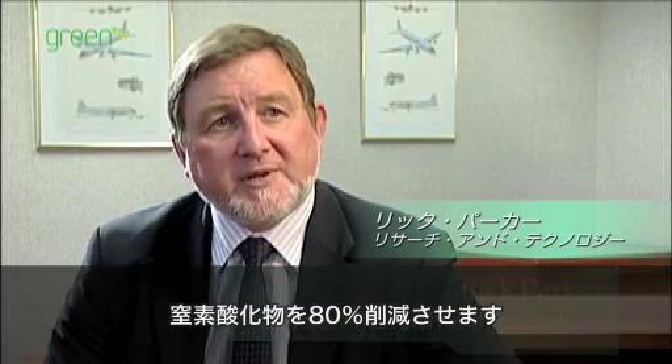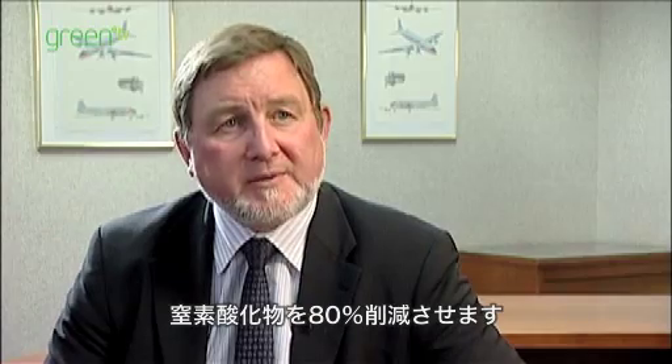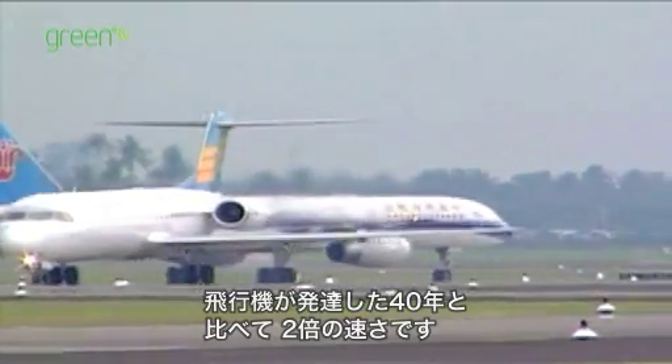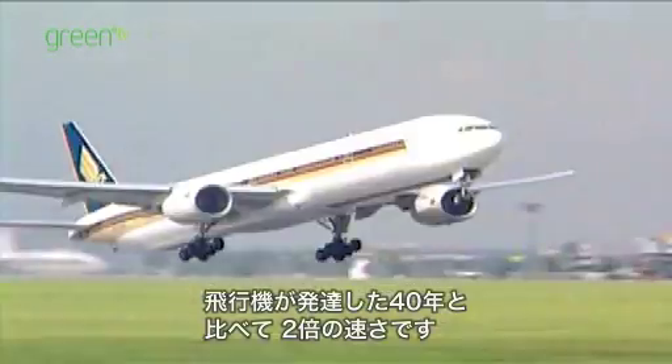We aim to reduce oxides of nitrogen — what we call NOx — by 80%, and to reduce perceived noise by 50%. That represents twice the rate of improvement of the previous 40 years of air travel.